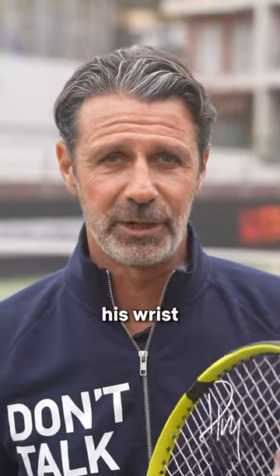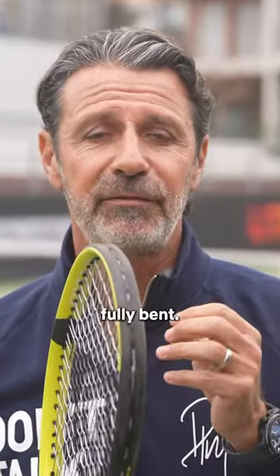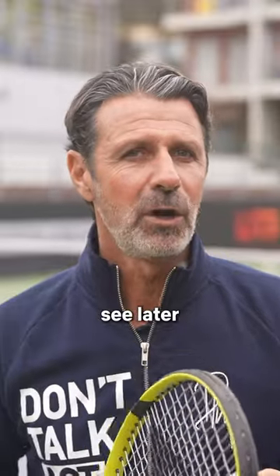This is also a good moment to look at his wrist and notice that it is fully bent. We will see later why he does that.